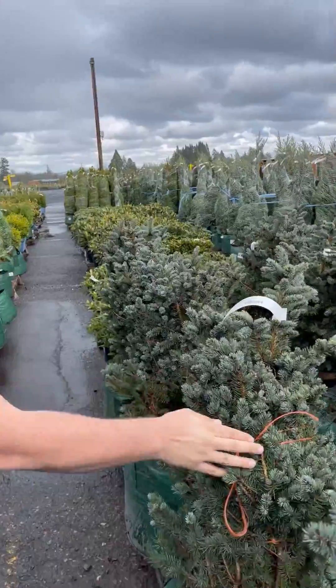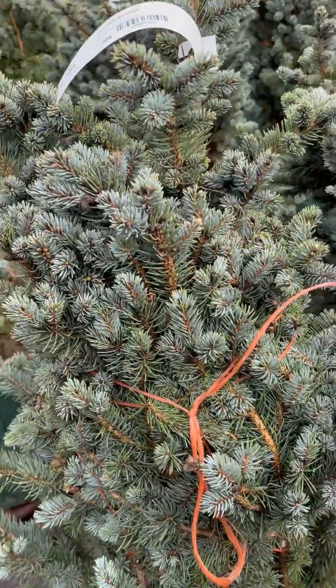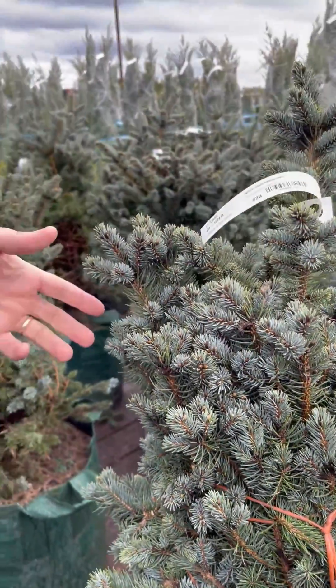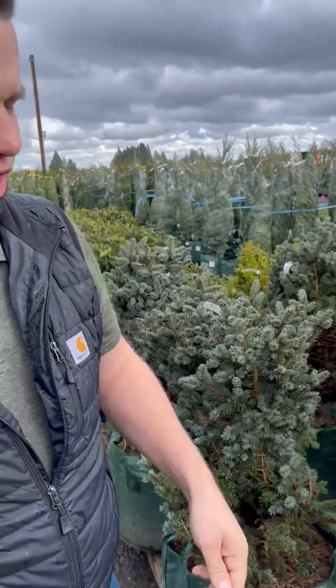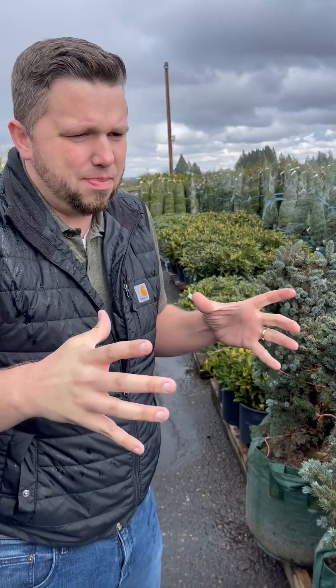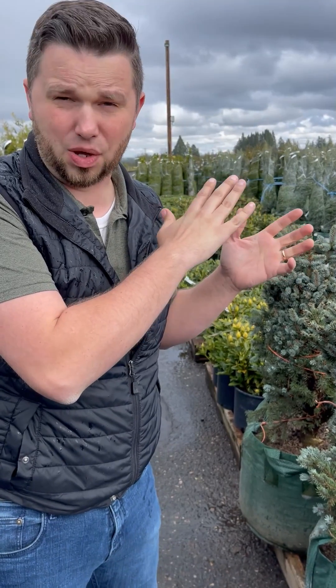Tying up something like this — it seems silly, right? To tie up a globosa. But this is a Montgomery in particular, and it saves so much when you're trying to stack it and get a certain lean on the truck to fit as much material on as possible. If you can keep the fluffy plants a little less fluffy, you can fit more on. You keep that lean, which is safer for the workers, safer for the plants, and safer for the unloaders as well.